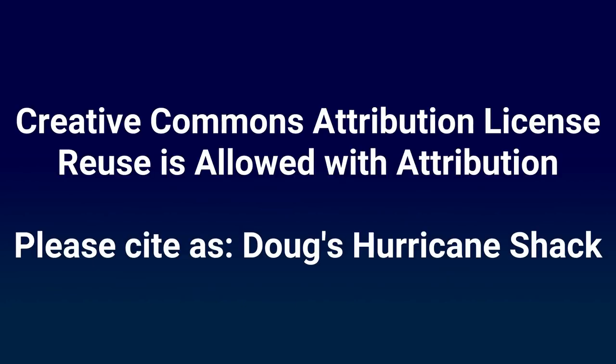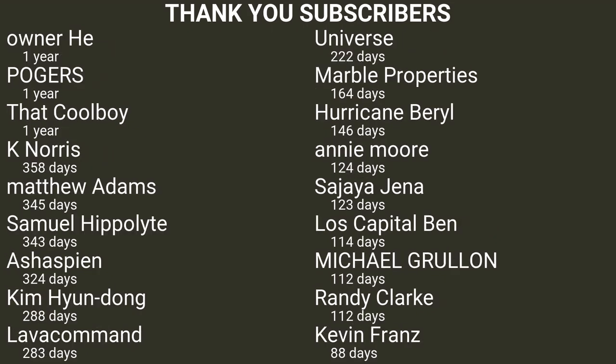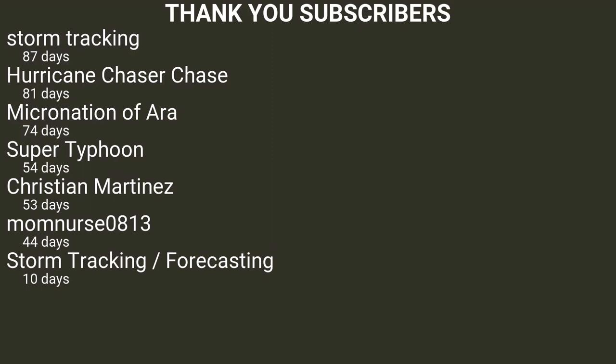Hurricane Shack videos may be copied, remixed, transformed, and built upon with attribution. Thank you to all of the subscribers of My Hurricane Shack. This only includes users who have made their subscriptions public.